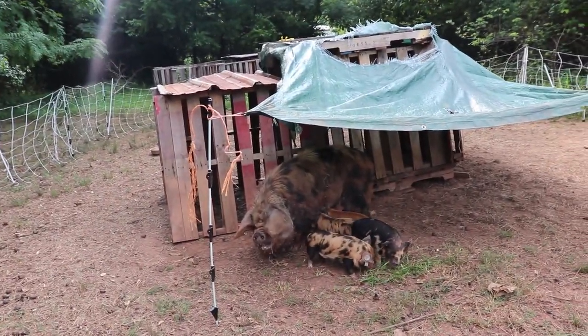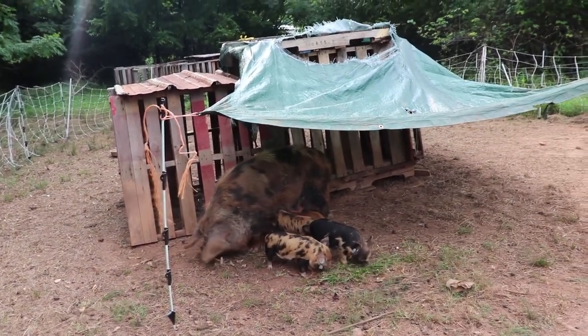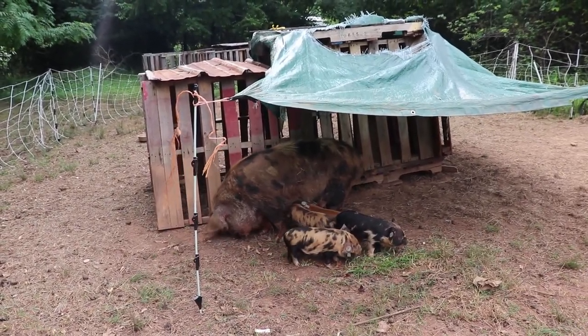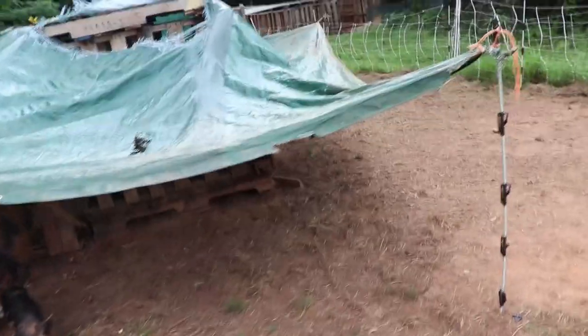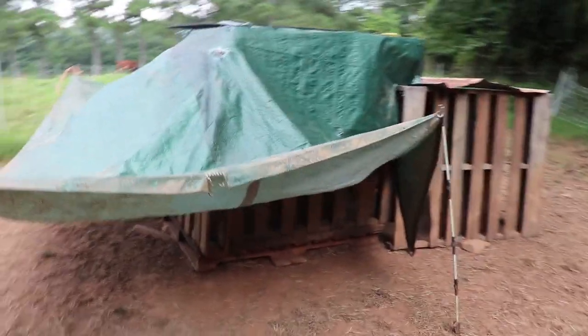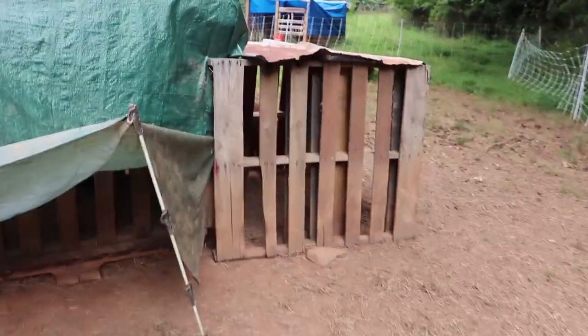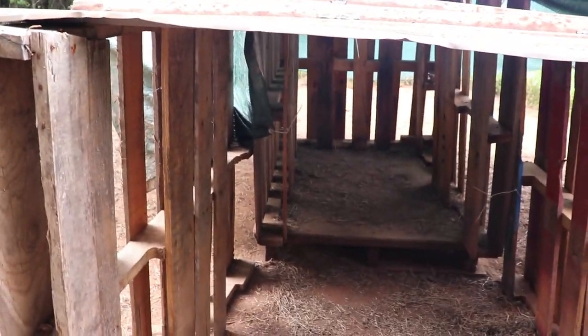We're going to have to get a new tarp soon, but we're going to be moving them to a completely different setup and shelter once the fence is done, so I'm not too worried about that. This tarp is mainly for shade. The inside shelter is more protection from the weather, but they've got lots of shade on all sides no matter which direction the sun is, and then they've got their wooden shelter with a solid roof if they need something more secure.